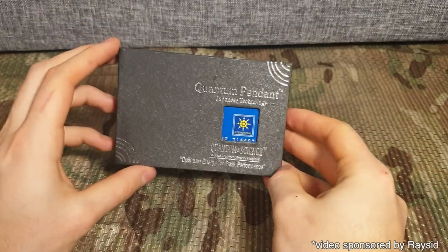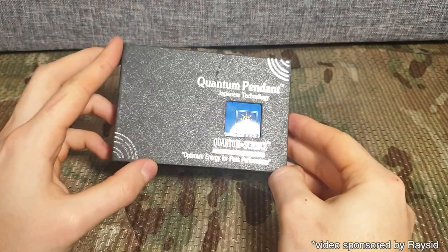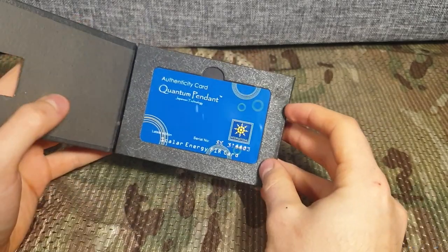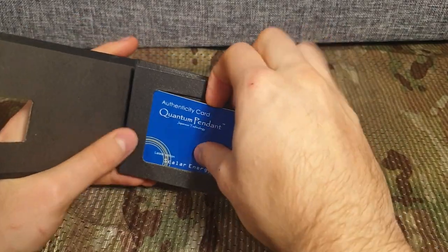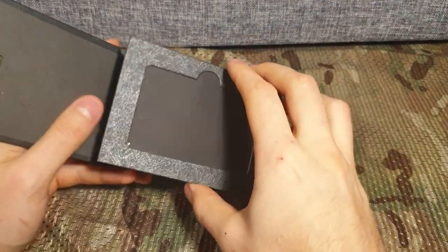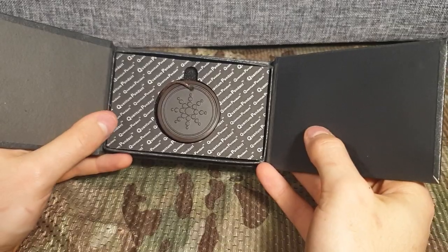Hi, I have finally received my Quantum Energy Medallion. Inside the box, there's a card of Authenticity, which I don't really need. And of course we got our Medallion.